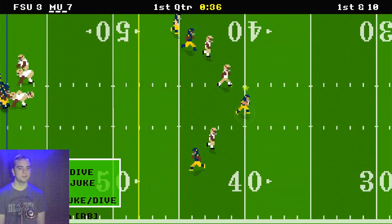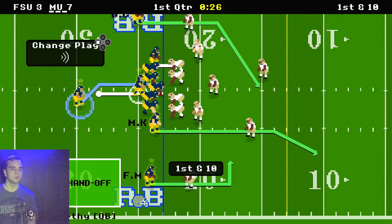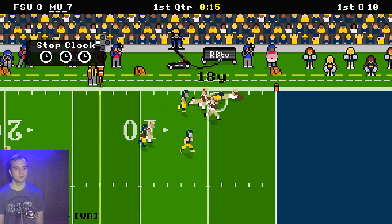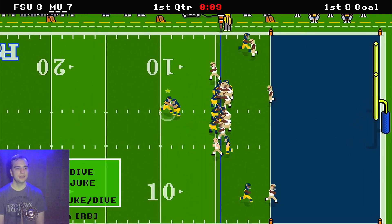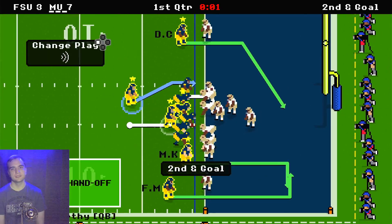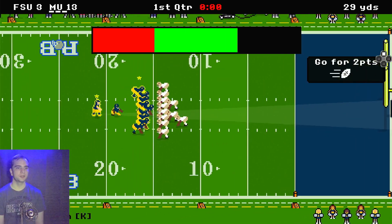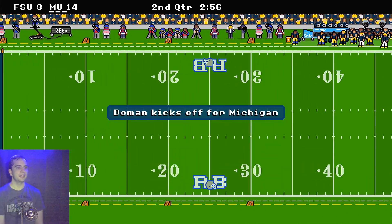It is caught by Blake Corum. A throw over the middle gets it all the way down to the 23 yard line of the Florida State side of the field. Another pass by J.J. McCarthy to Frederick Moore, and Frederick Moore gets it to the 5 yard line. First and goal for Michigan. A handoff to Blake Corum who gets through the defense to the 1 yard line. Second and goal, another handoff to Blake Corum — touchdown after a 1 yard run. Michigan goes for the extra point and it is good. Michigan now with an 11 point lead.